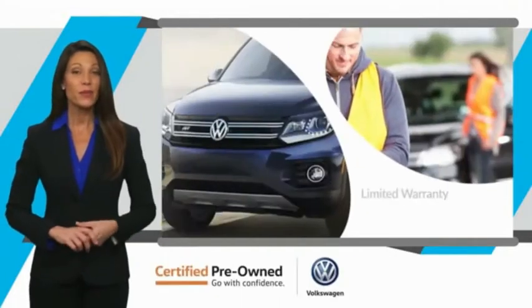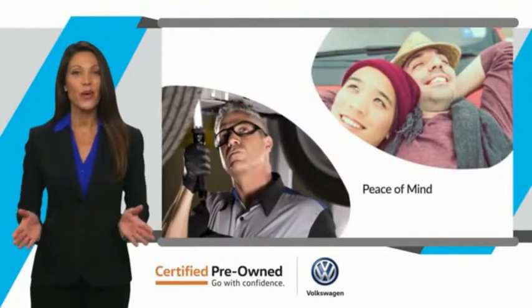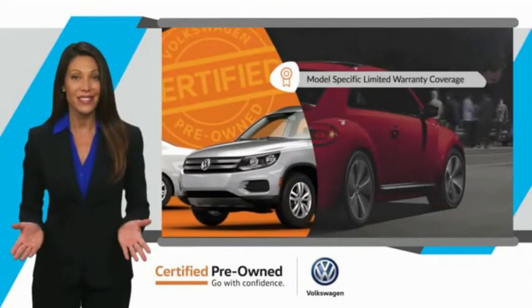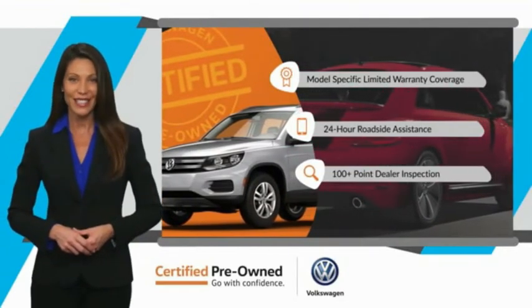This pre-owned Volkswagen comes with a limited warranty, 24-hour roadside assistance, and peace of mind knowing that it passed a comprehensive inspection. That's three major reasons to go out and buy yourself a certified pre-owned Volkswagen. See your dealer for details.